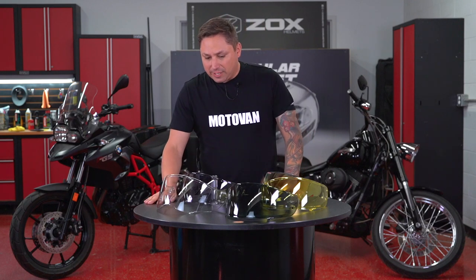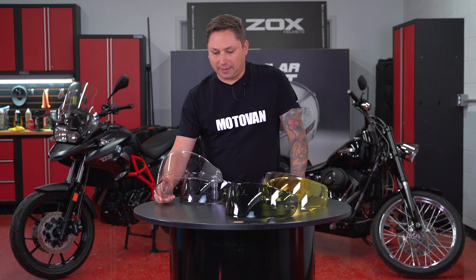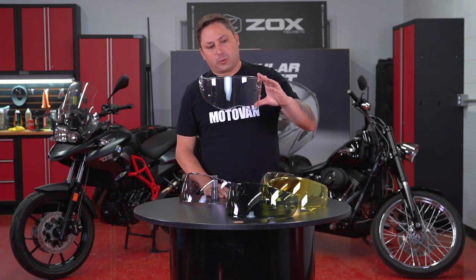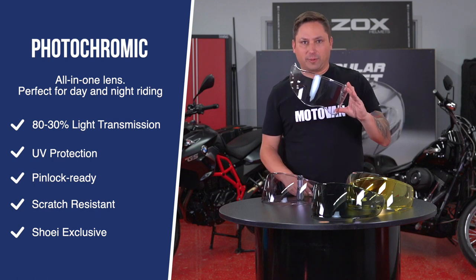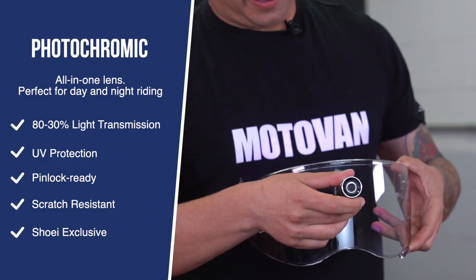There's another model available, but right now it's only available for certain models. In our case, for the Shoei helmets, it's the photochromic transition-treated shield. This one is clear, but as soon as you ride out into the sunlight with it, it will become dark smoke and it will adapt during the day.